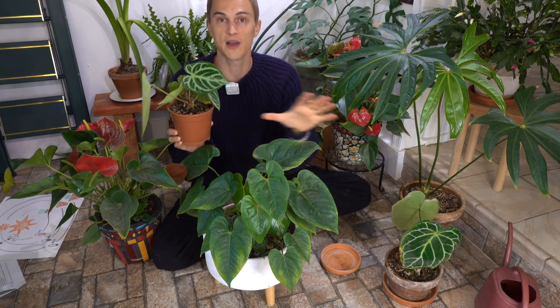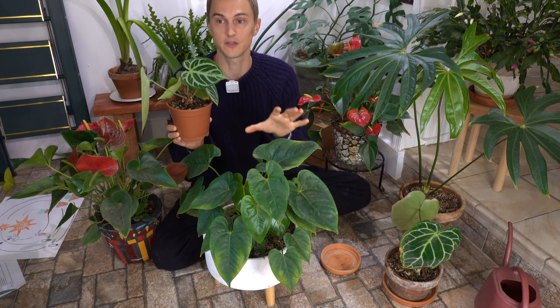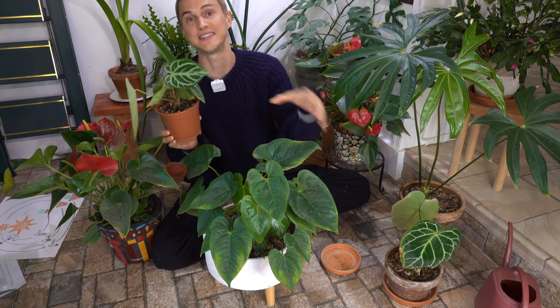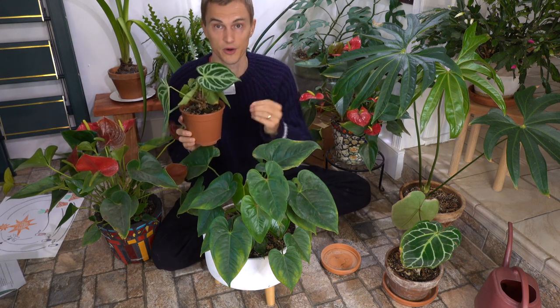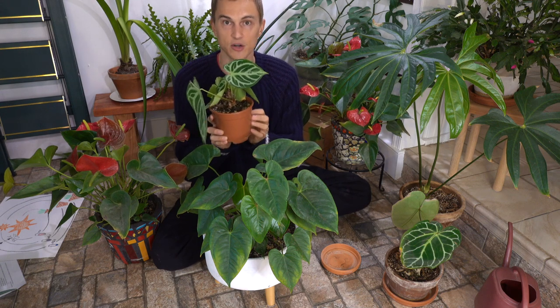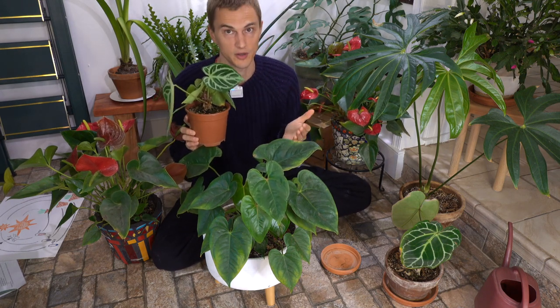That root competition is going to help create even more top growth. A lot of times if your houseplants aren't growing optimally and are just staying still in their size, that could be because they're in too large of a container and they need to be down-potted in order to feel that competition and be encouraged to grow. By having a deep understanding of where they come from and recreating those features in your home and containers, you can have great success growing whatever plant you may be struggling with.